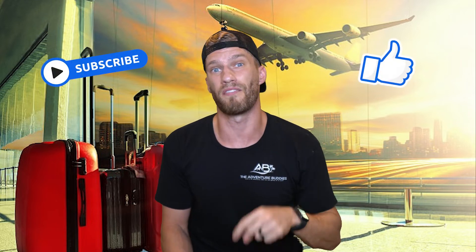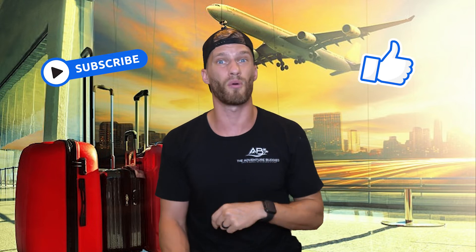And so there you guys have it — our top 6 things not to do when checking your luggage. If you like this video, please consider giving us that big thumbs up. Hit that red subscribe button for more travel tips and adventures. And most importantly, remember: life's an adventure.